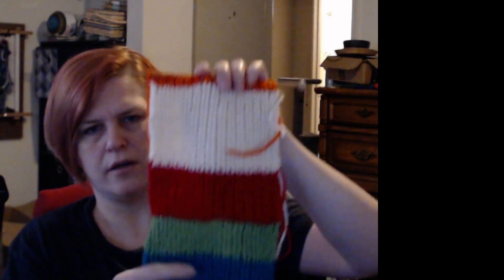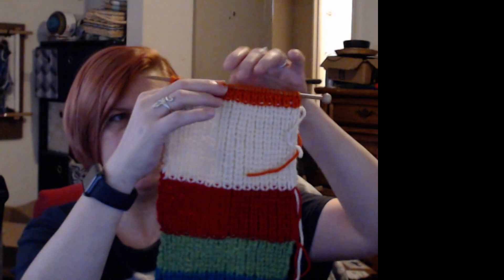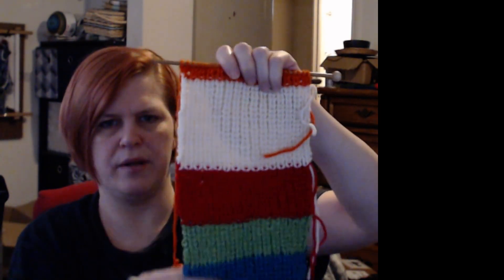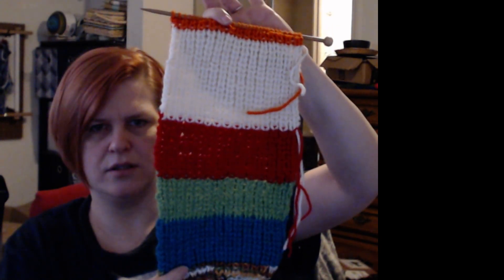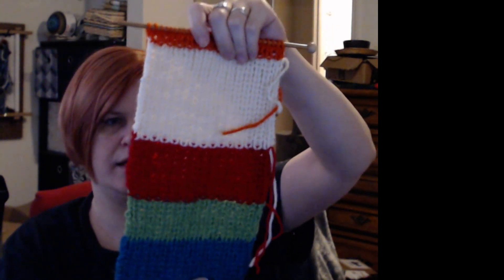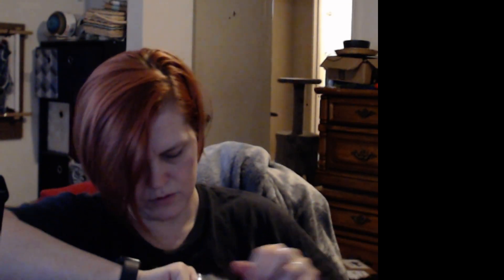My next thing is my scarf — I've been making a scrappy scarf. I think the last time I showed it I was in the red. I worked through there and now I've got all the white done and now I'm in orange. So it's slowly coming along — I don't work on it a whole lot, I pull it out every now and then.